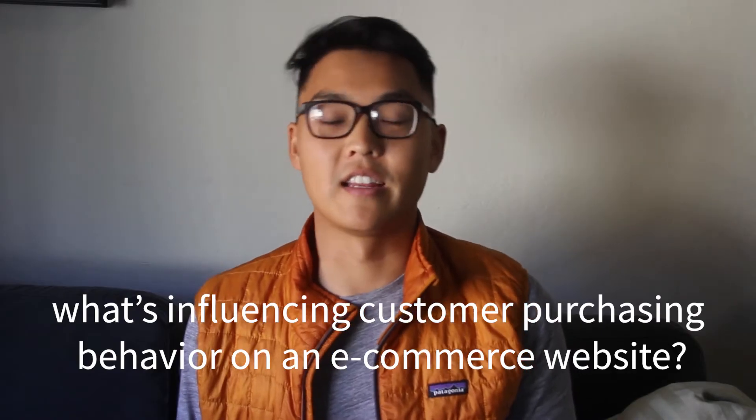Junior data scientists also work within a specific scope. Instead of tackling an ambiguous analytics problem like what's influencing customer purchasing behavior on an e-commerce website, an entry level data scientist would be given a smaller task — like writing a query to calculate customer churn rates or building a dashboard to look at purchases by marketing channel. If given a more advanced task like building and deploying a model into production, there would likely be a daily check-in with a senior data scientist to help them get unblocked, do code reviews, and learn how to integrate into the existing system. Junior data scientists are many times given a task instead of actually finding one.